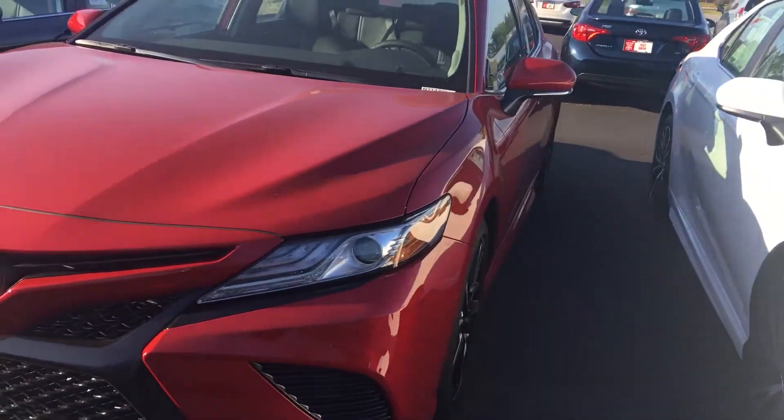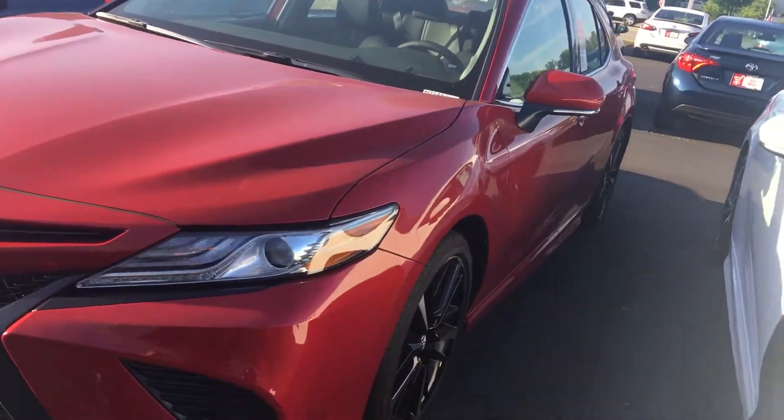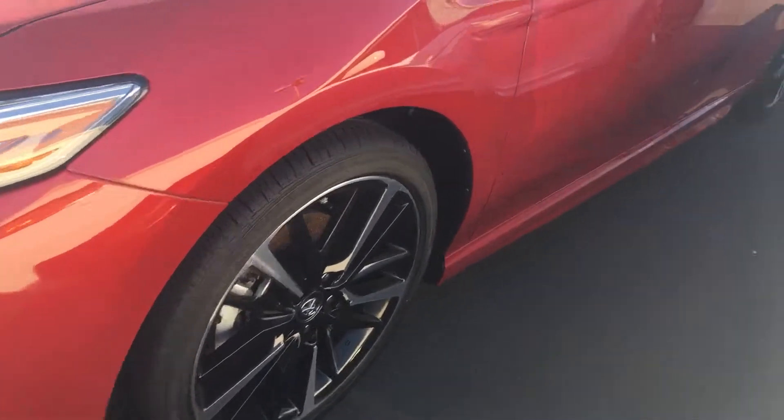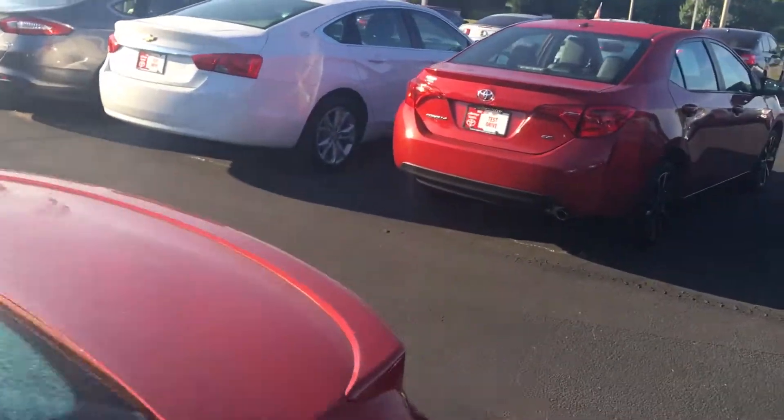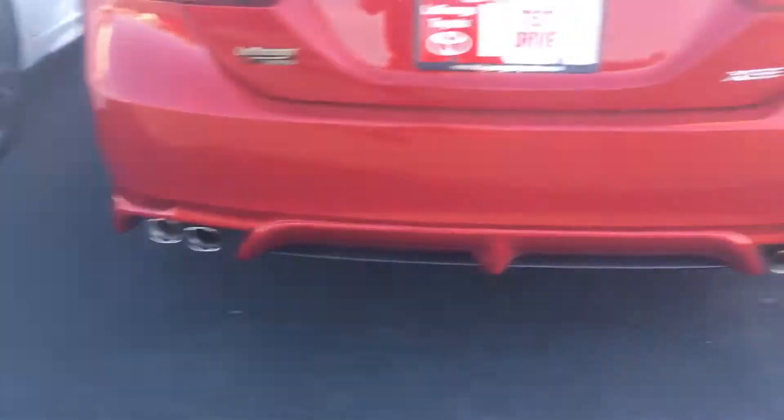All of them have automatic high beam — push your lights on, automatic, push them forward, they're automatically brightening and dimming. Alloy wheels. The panoramic sunroof, leather interior. Spoiler on the rear back here. Quad exhaust pipes back here.